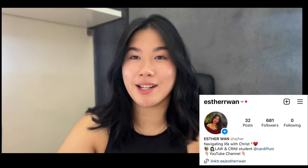Hello guys, welcome back to my channel. My name is Esther and I am a law and criminology student at Cardiff University, which is in Wales. The purpose of today's video is to give you some tips and tricks — what you should do, what you should bring, and what you should apply for if you are coming to study at a Welsh university.